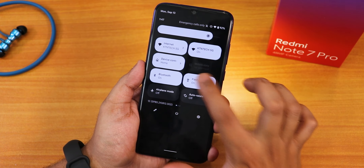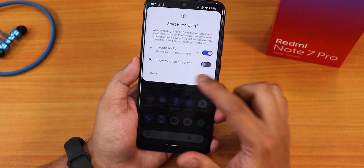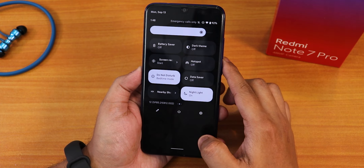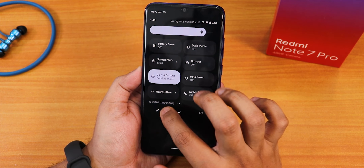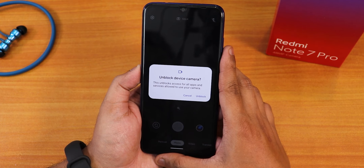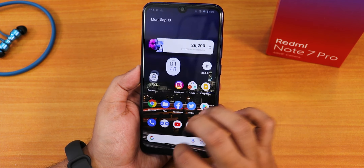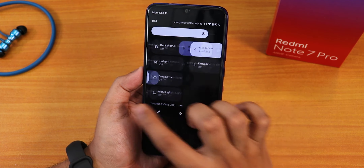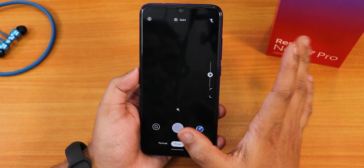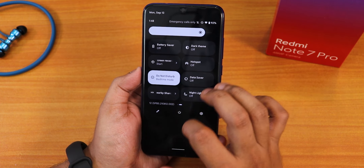The flashlight is working perfectly fine, auto-rotate is working fine, and the battery saver and dark theme are there. The Android 12 screen recorder is present — you can record device audio and microphone audio simultaneously. The data saver and night light are working smoothly. The nearby share is also there. Importantly, the mic access and camera access toggles have been improved — if I block camera access and open the camera, it genuinely blocks it and shows a blank screen, unlike before.